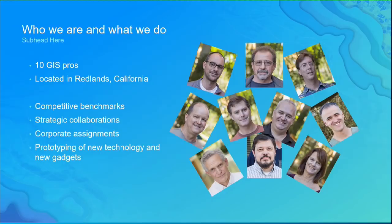The Applications Prototype Lab is a group of 10 GIS nerds, located in Redlands. When we get asked what we do, I usually say we get to play with the software. And then I see the eye rolls among my colleagues.